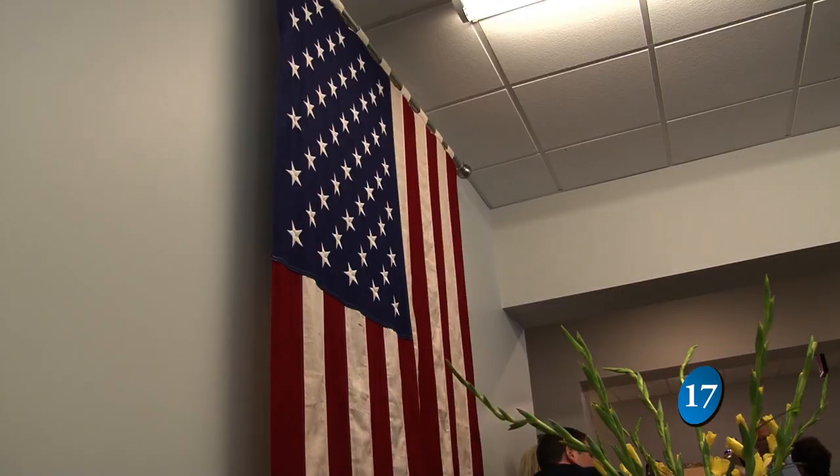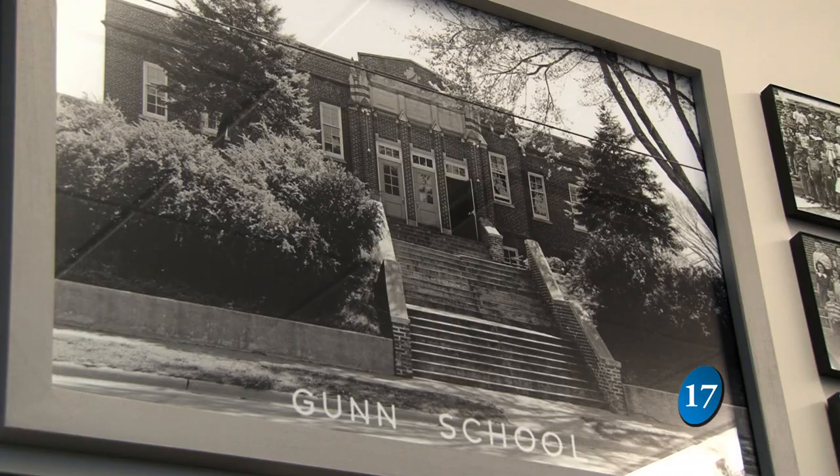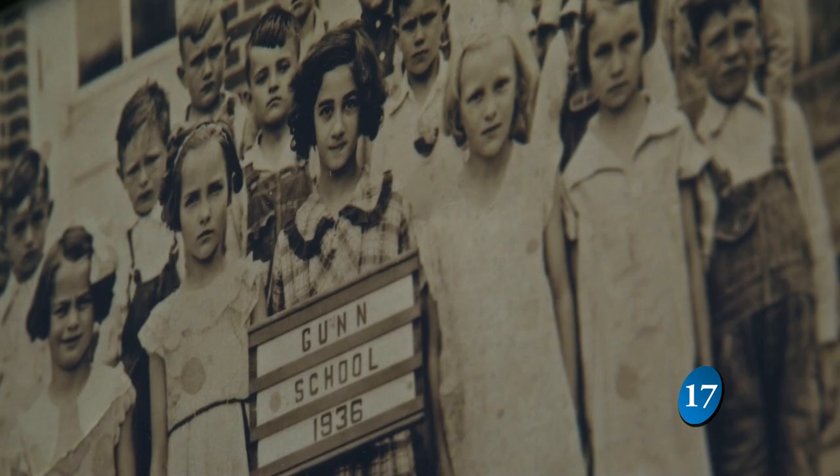It provides housing adjacent to senior citizens, it's convenient, and it makes use of a site. Inside, the history of the building is celebrated with historical material displayed throughout. We have some memorabilia inside — photos from the classes, years and years ago — and I just think it's wonderful that we definitely restored it instead of building just brand new construction.